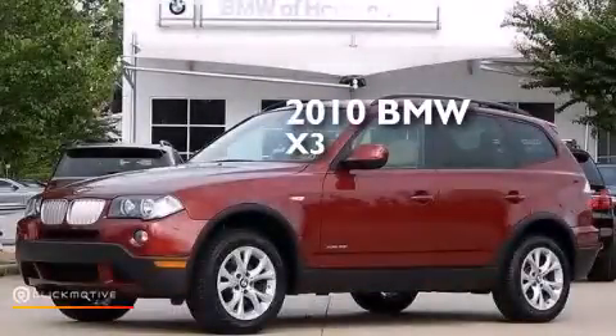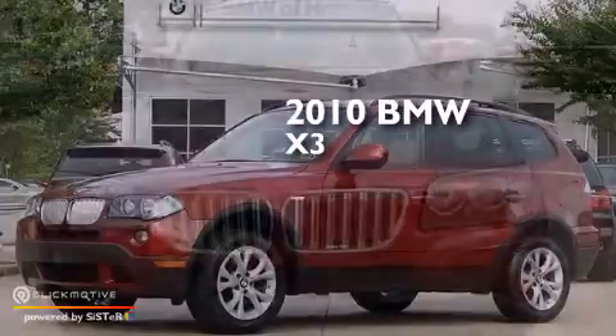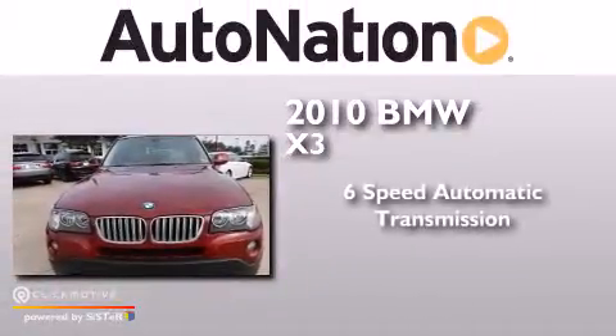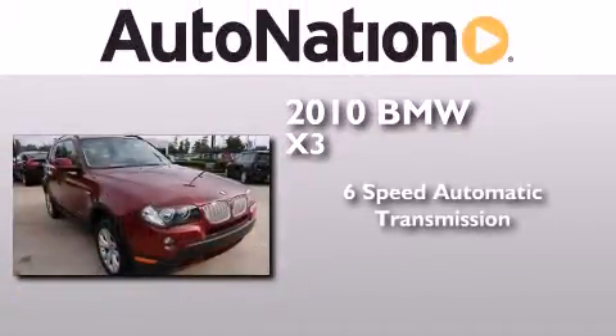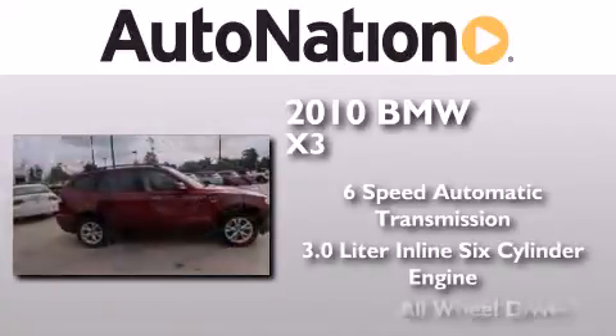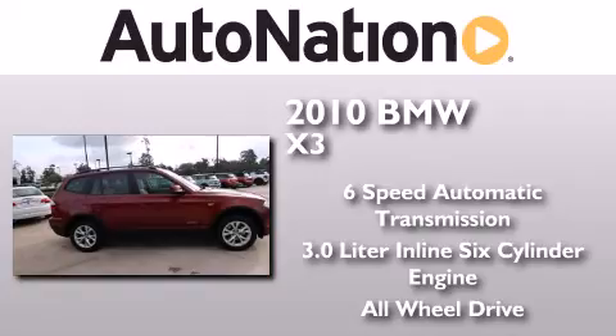This is a certified pre-owned 2010 BMW X3. This crossover has a six-speed automatic transmission, a 3.0-liter inline six-cylinder engine, and the added safety and control of all-wheel drive.